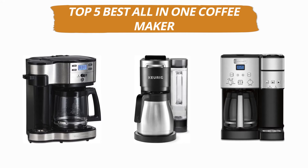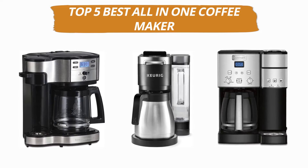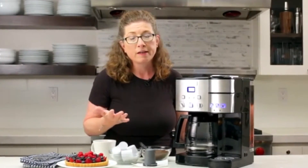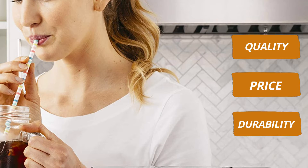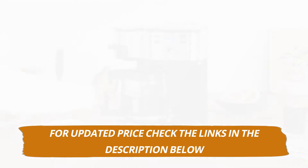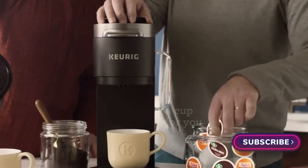Hey guys, welcome to our channel. Today's video is on the top 5 best all-in-one coffee makers. After hours of researching, we have selected these 5 best all-in-one coffee makers and ranked them based on a few criteria like quality, price, durability, and more. If you want to see more information and updated prices, you can check out the links in the description below.